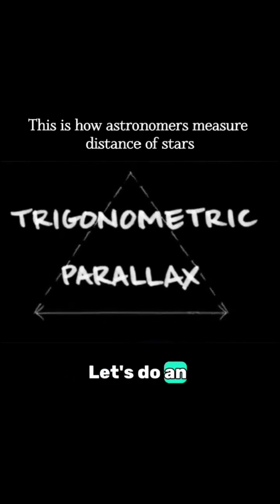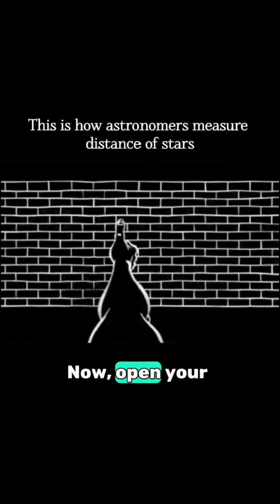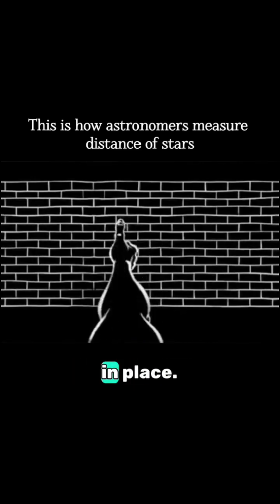The idea is pretty simple. Let's do an experiment. Stick out your thumb and close your left eye. Now open your left eye and close your right eye. It will look like your thumb has moved, while more distant background objects have remained in place.